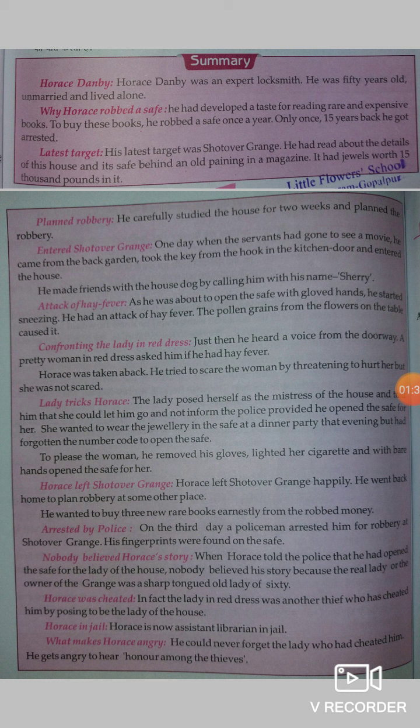Next, you will have to know why Horace robbed a safe. Because if you are doing the same wrong work daily, it is certain that once upon a time you will be caught. But he was not a professional robber — only once a year he used to rob anyone, because he needed money for buying books.